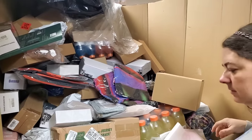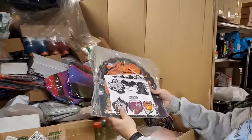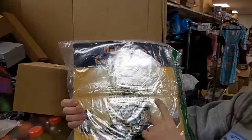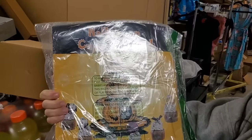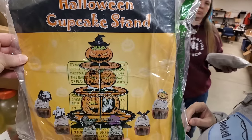Let's try to get five more new things and then we'll have to dig out all the things we've already had. This is like a whole cupcake stand - it's shiny there. Cupcake stand. Perfect time of the year.